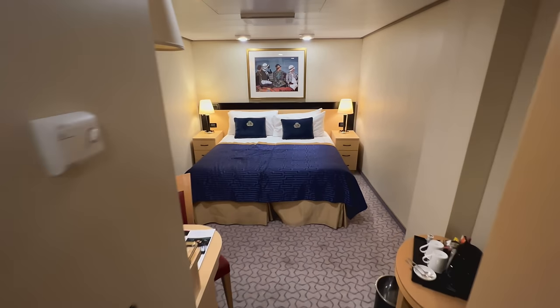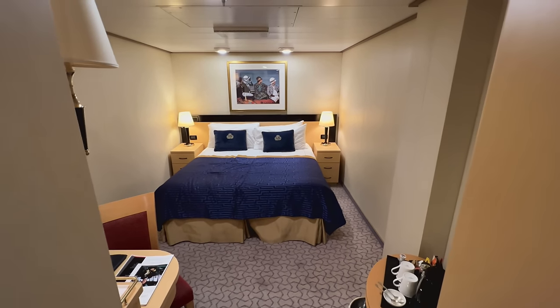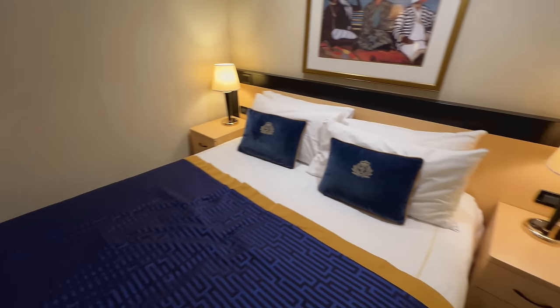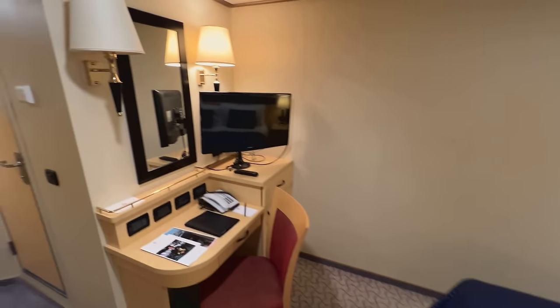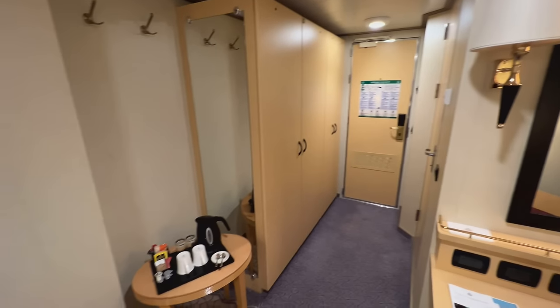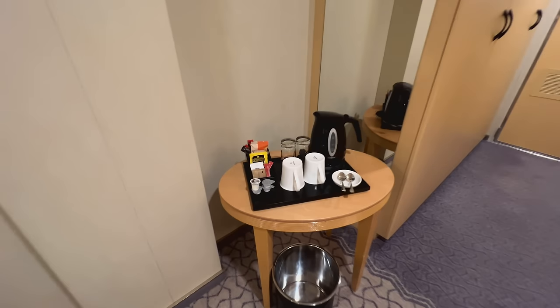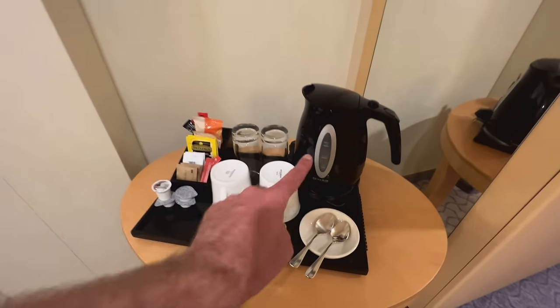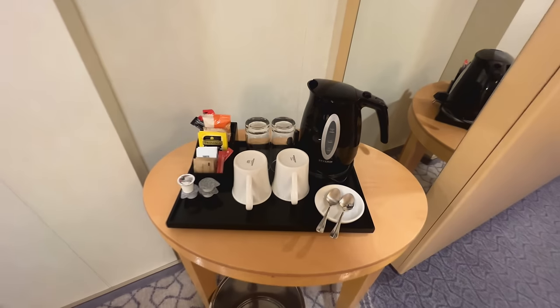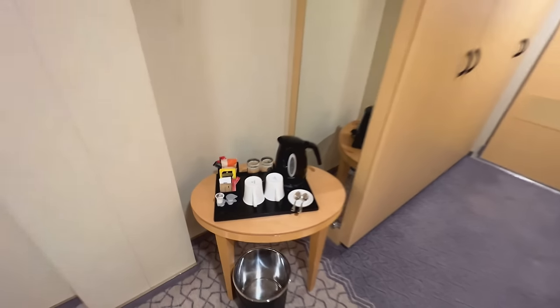Let me take you in and show you my cabin for the next two weeks. This is room 6194, an inside cabin up on deck 6. I do think this is a really, really nice size of inside cabin - sometimes on newer ships it feels really cramped. This is just such a nice addition for a British cruise line. We've got a kettle, and in here we have traditional butter cookies, which will be welcome at any time of day. Obviously, the benefit to cruising solo is you've got double everything. Storage looks pretty good as well, and thank goodness for air conditioning.